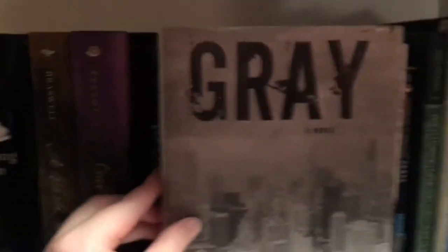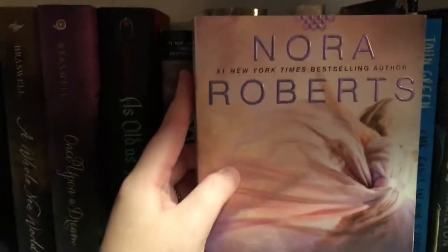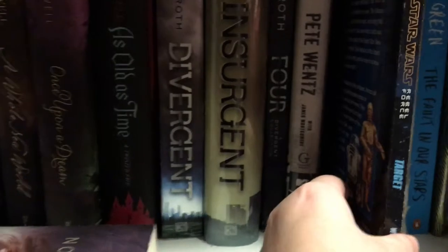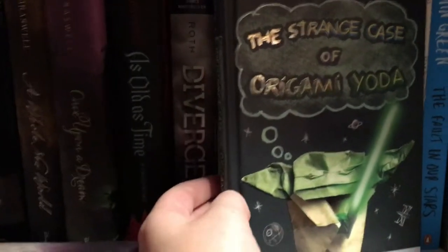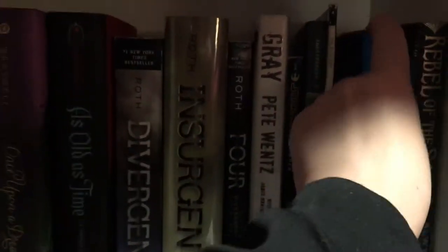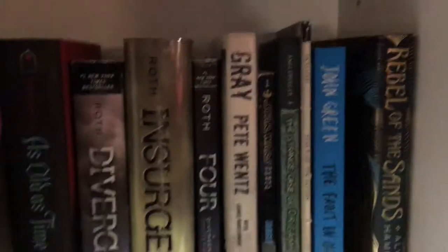You guys who have been following my channel for a while know this book is my prized possession — my favorite book of all time. That is Grey by Pete Wentz. I love that book more than anything. Next is Nora Roberts' The Dance Upon the Air, the first book in the Three Sisters Island trilogy. Then Star Wars Rebel Force: Target. The Strange Case of Origami Yoda by Tom Angleberger — love that book. Star Wars Epic Battles by Simon Beecroft. The Fault in Our Stars by John Green. And the last one for this shelf is Rebel of the Sands by Alwyn Hamilton.